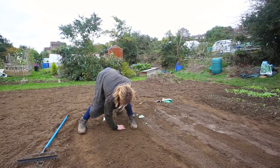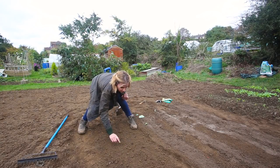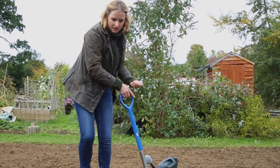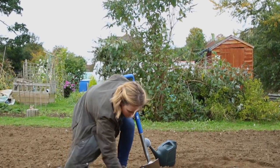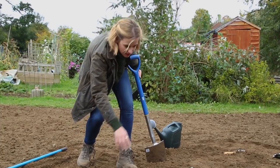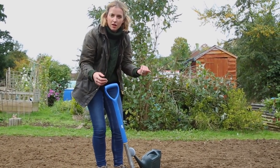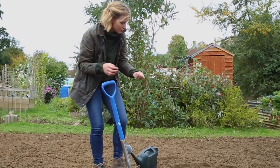So that is two rows of perpetual spinach, some salad leaves, some spring onions, and some broad beans. I should be able to start harvesting within three weeks, and they should see me through until spring time, when I can really get started with everything else.